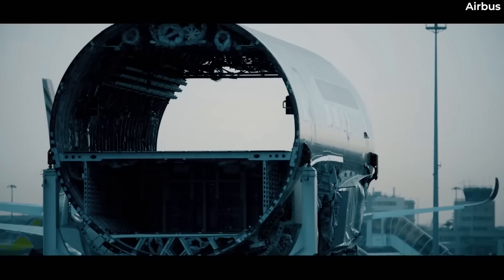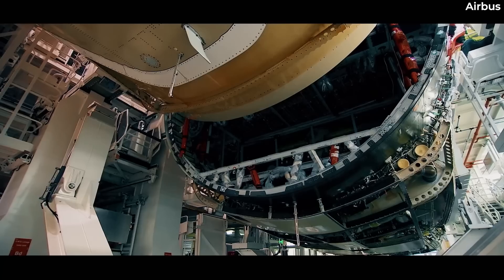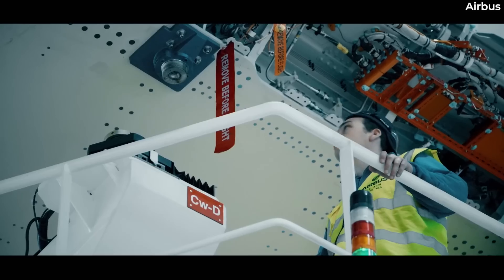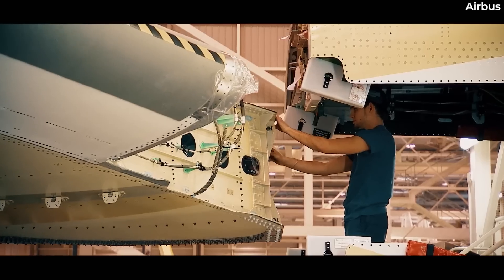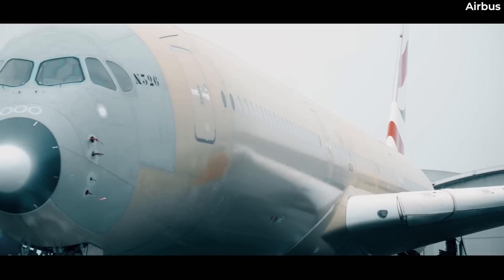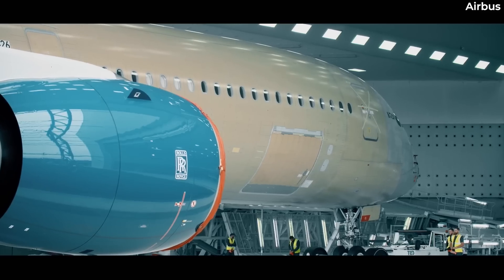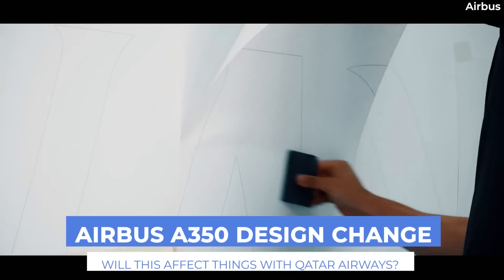Airbus has changed the components used in its A350 fuselage amid the ongoing legal dispute with Qatar Airways. The European planemaker has been using a different copper foil as the layering in new deliveries since late last year. This decision to use a new design has been noted as significant, despite Airbus claiming the original design remains safe. Let's explore this issue in a little more detail.